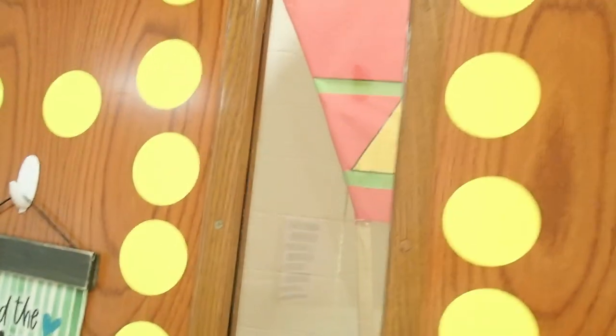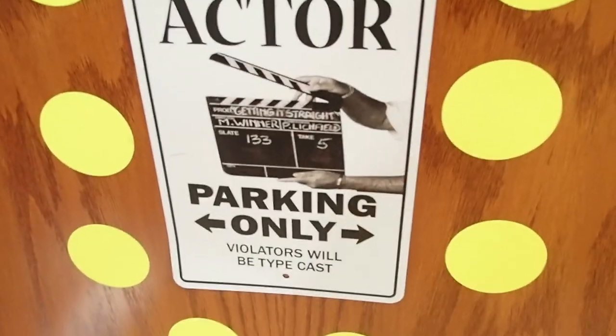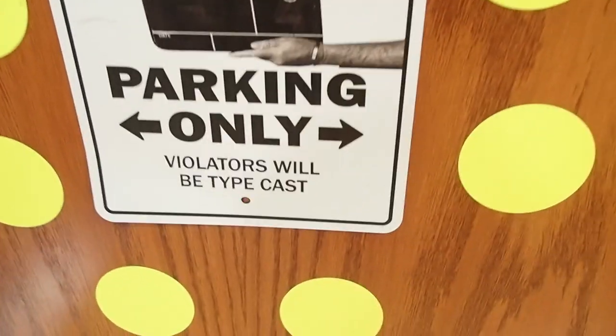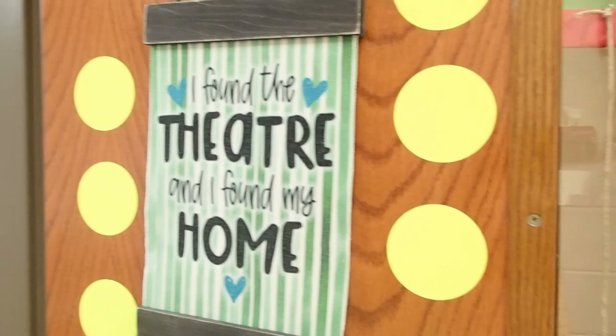This is the general view of my classroom slash stage. Kids enter through this door right over here. I got a lot of these yellow dot stickers and kind of went crazy with them this year, but they're easy to take off. I got this sign from a co-worker two years ago — it says 'Actor Parking Only, Violators Will Be Typecast' — I just think it's so funny. And this sign says 'I Found the Theater and I Found My Home.' I got that from BroadwayCon this past year in New York City. I love BroadwayCon — probably won't happen this year, sad face.